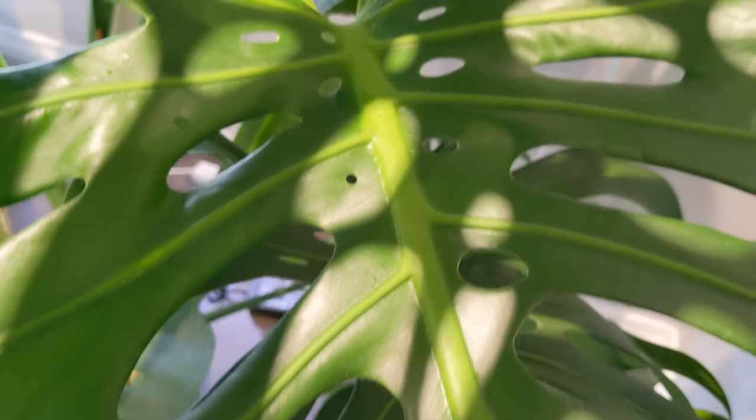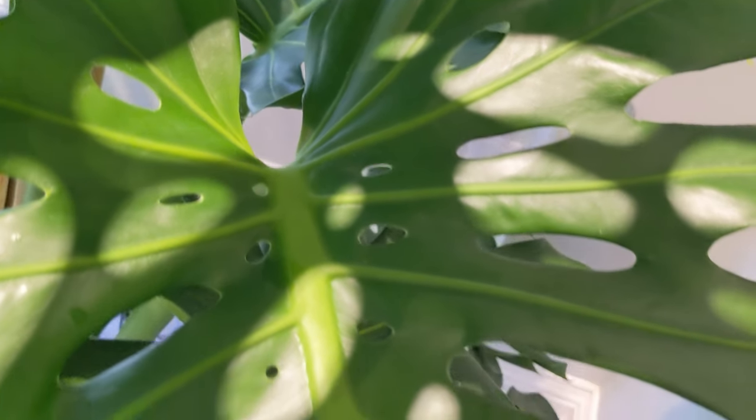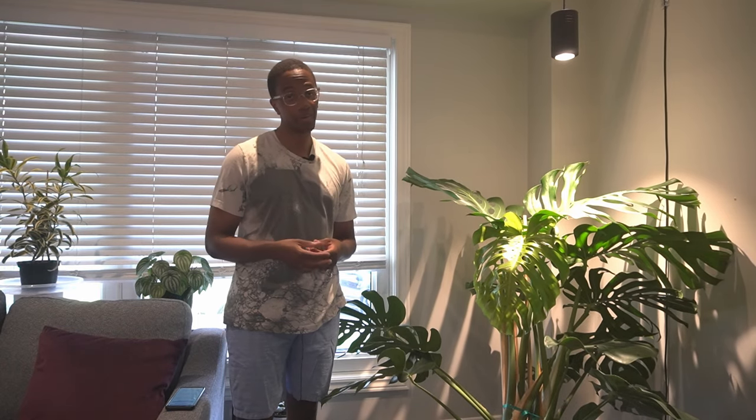Looking at this new leaf, I can see sections with four fenestrations and sections with three fenestrations. Comparing that to the last leaf, which had only one section with four fenestrations and none with three — most had just one large one or two small ones. You do have to wait until the leaf fully unfurls, hardens off, and changes to its dark green color. During that bright-green phase the size continues to increase, so we can't fully compare the two leaves until then.